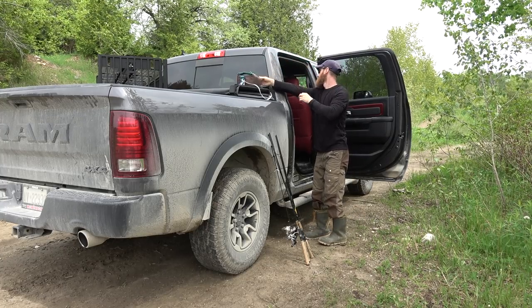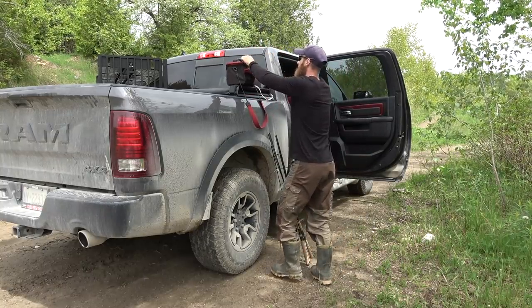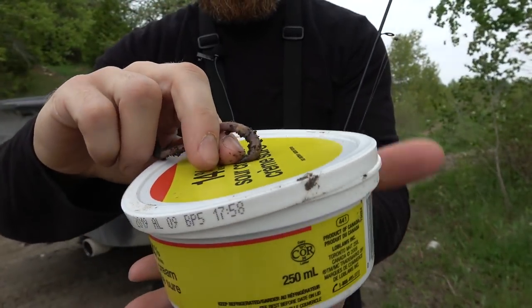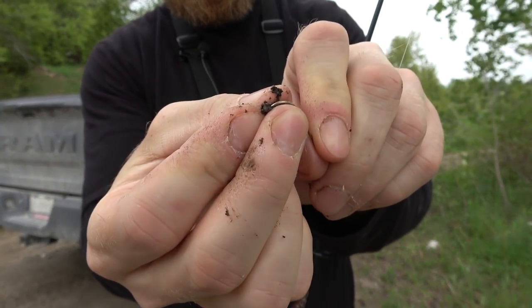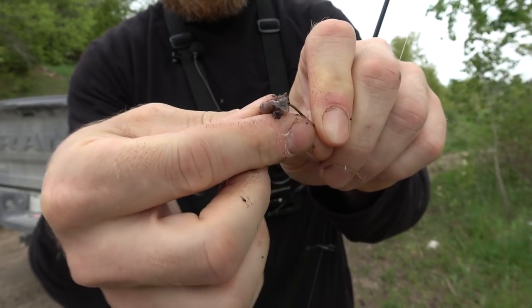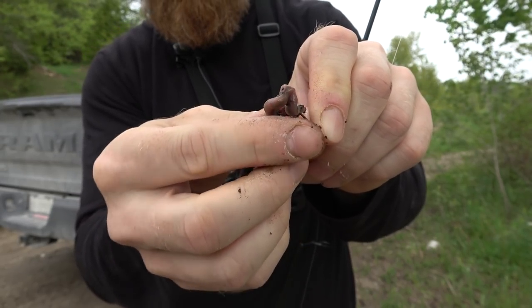Bass and trout are basically mortal enemies. Once the bass get big enough, they'll pick off the trout real easily. The next problem is we actually have snapping turtles in here. The thing about snapping turtles is they'll pick off our trout as well. So we've got the Advanced Pro Trap here. We're going to throw it in the shallows. If we catch a bass, we'll use it for bait. We'll bait up the Advanced Pro Trap, leave it overnight, and if we catch a snapping turtle, we'll relocate it.